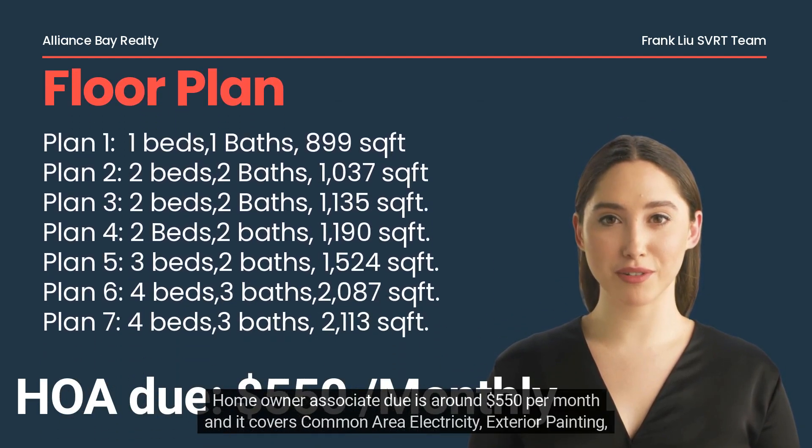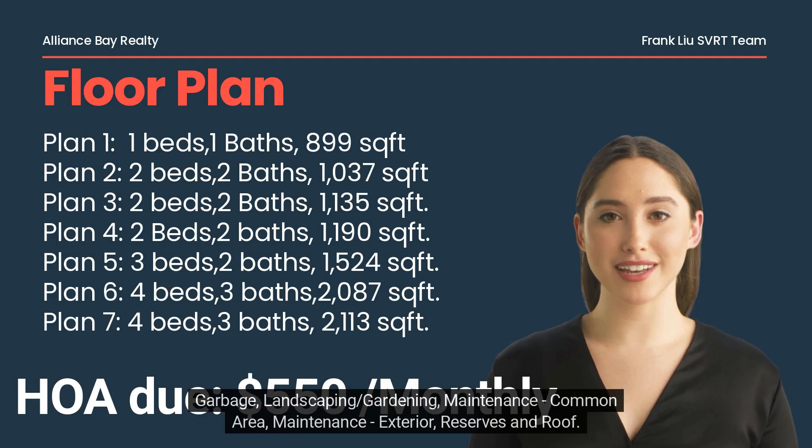Homeowner association due is around $550 per month, and it covers common area electricity, exterior painting, garbage, landscaping, gardening, common area maintenance, exterior maintenance, reserves, and roof.